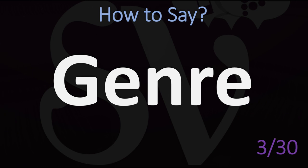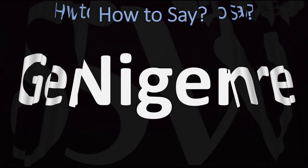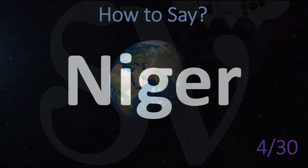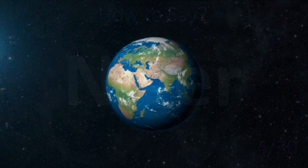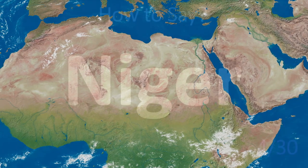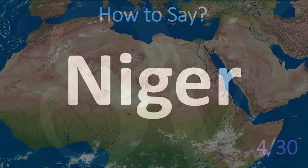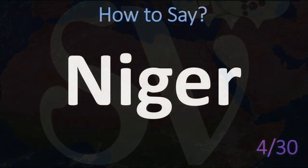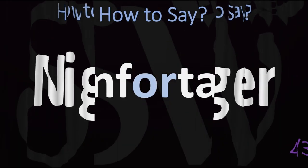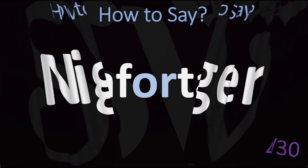This is the name of a country, and it is not pronounced the N-word but rather 'Niger' — the country in Africa. Niger. The other similar-looking country is 'Nigeria.' This is not Niger but rather Niger.